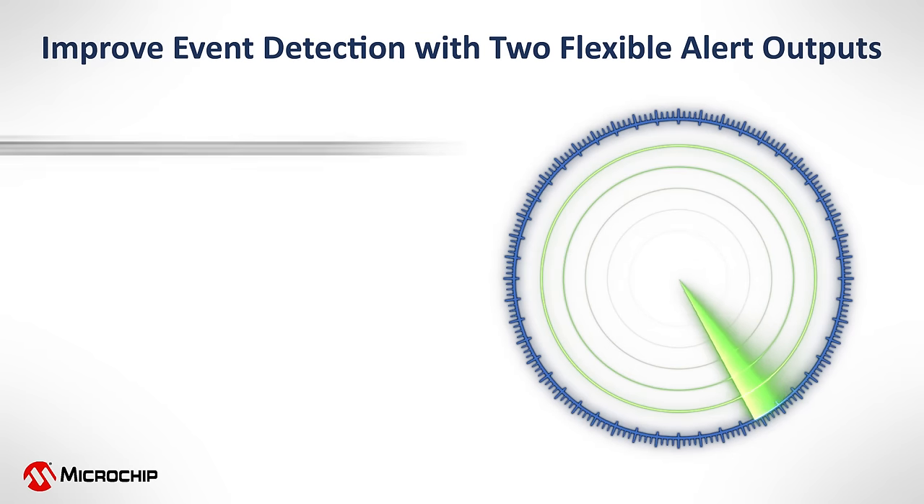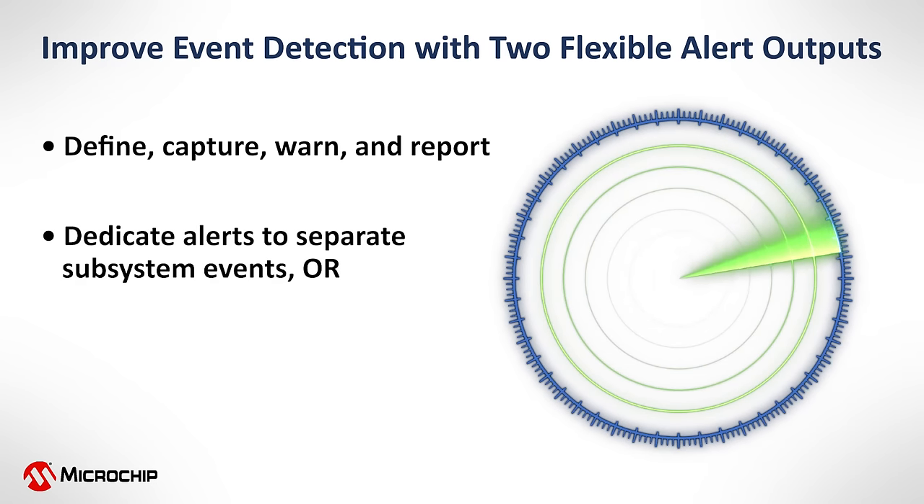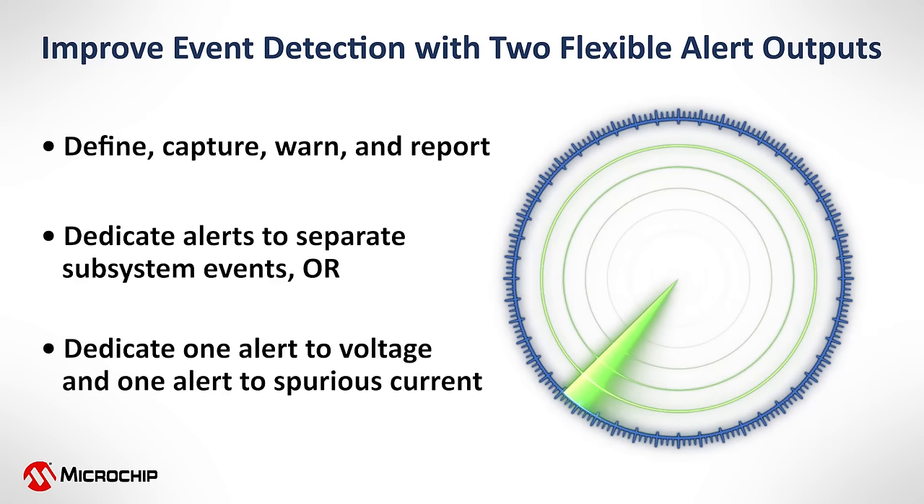The PAC devices provide flexible options to define, capture, and report on events with its two 16-bit alert outputs. These can be customized by dedicating alerts to separate subsystem events, or you can dedicate one alert to voltage and one alert to spurious current events.